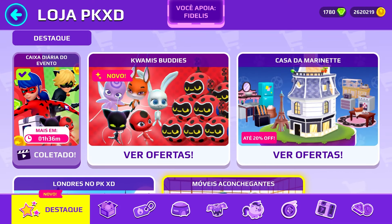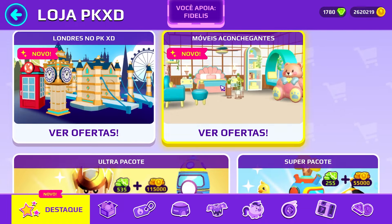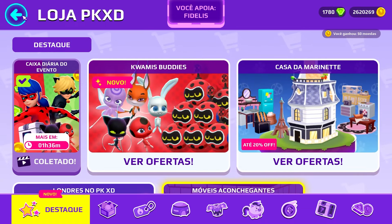But before you start, click here on the support a creator option and enter the code FIDELIS. After entering the code FIDELIS and confirming, you will be supporting FIDELIS, and that way you can already buy your items here in the game store — it is really cool.